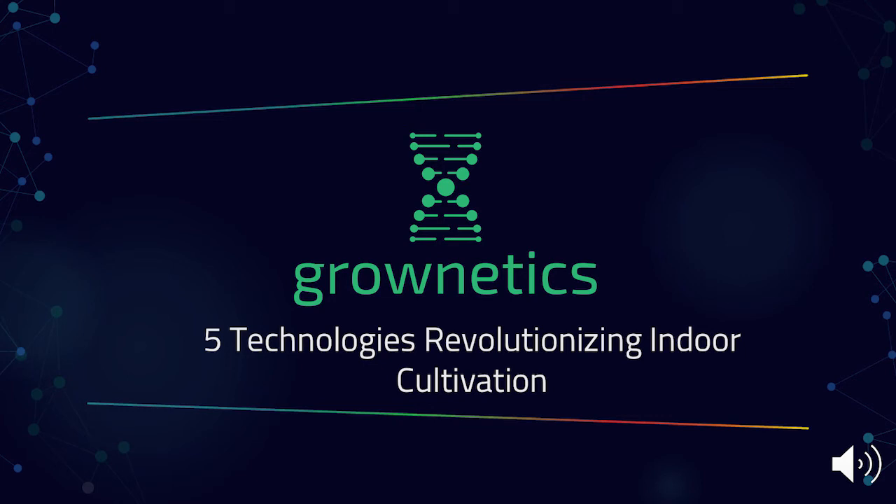Hi, my name is Vince Harkowitz and I'm the COO and Head of Product at Groenetics. I'm going to be speaking to you today about the five new technologies revolutionizing indoor agriculture. This will be a broad survey of different technologies increasing efficiency and reducing costs in indoor farms, whether that be greenhouses, hybrid facilities, or indoor facilities.